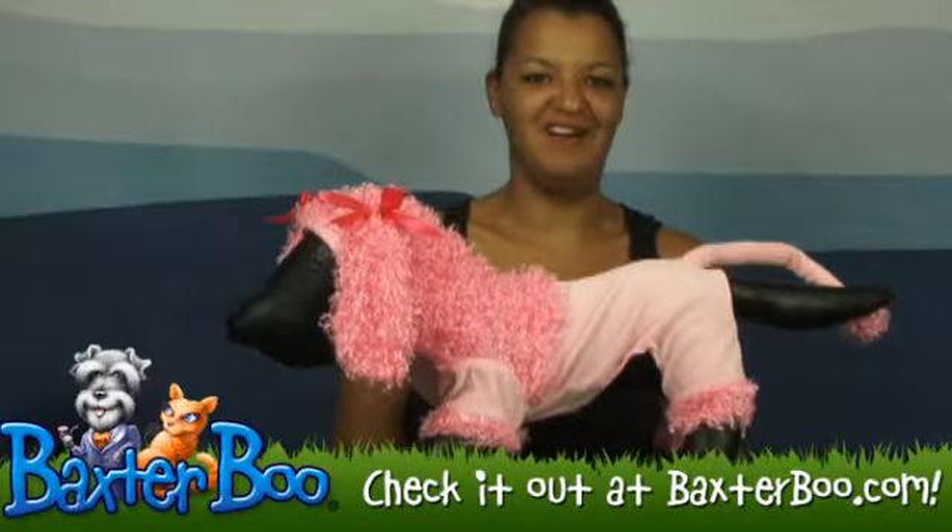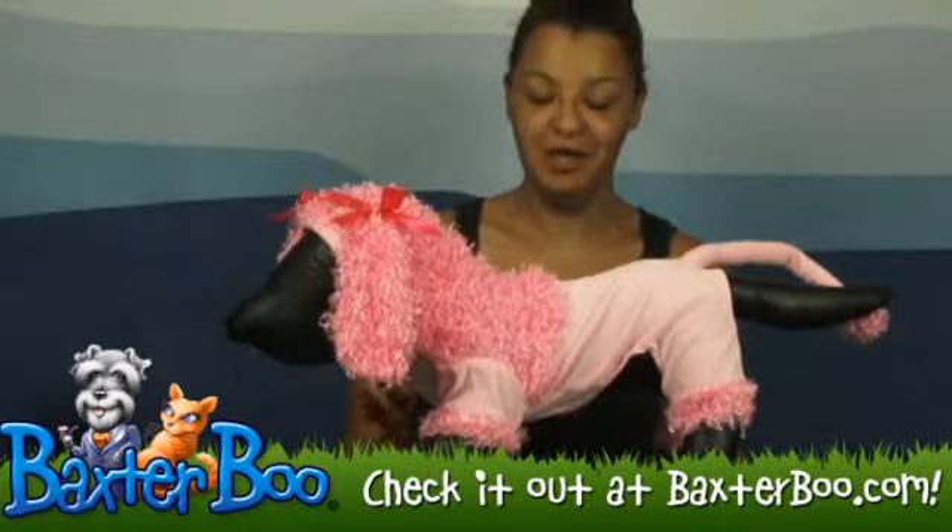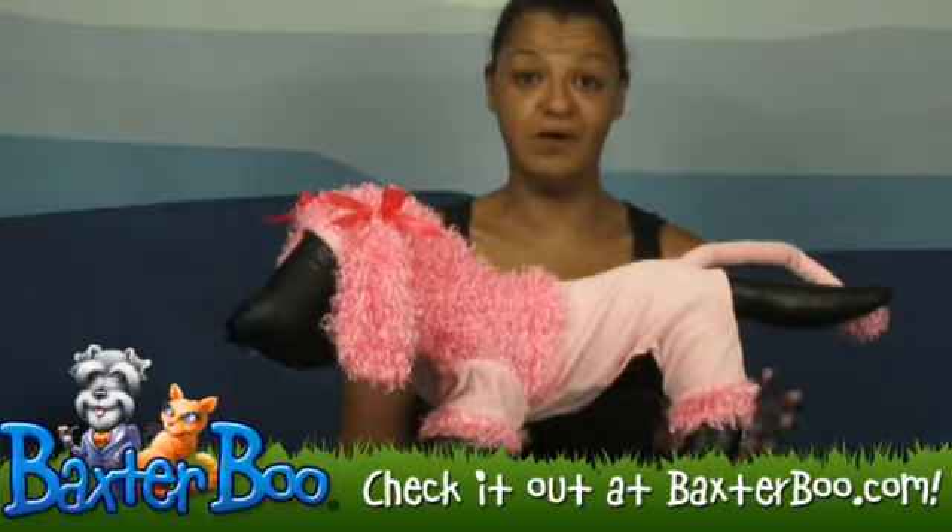Hi, I'm Chanel from BaxterBoo.com and today we are taking a look at the Zach and Zoe Pink Poodle Dog Costume. Your dog will turn heads in this adorable costume.